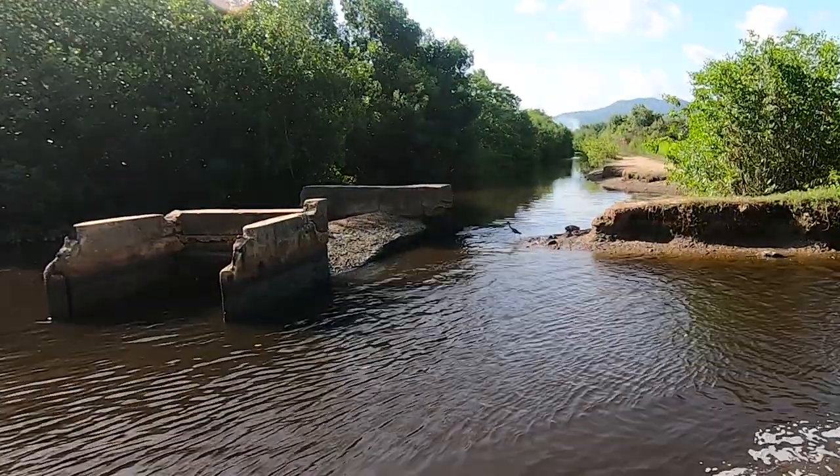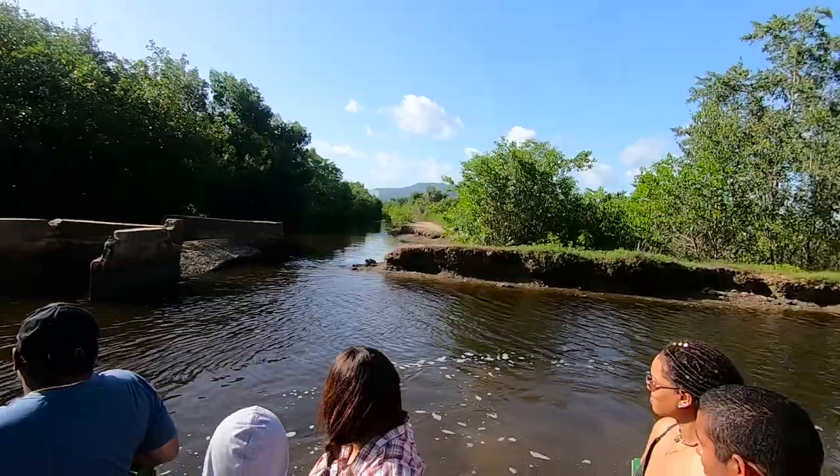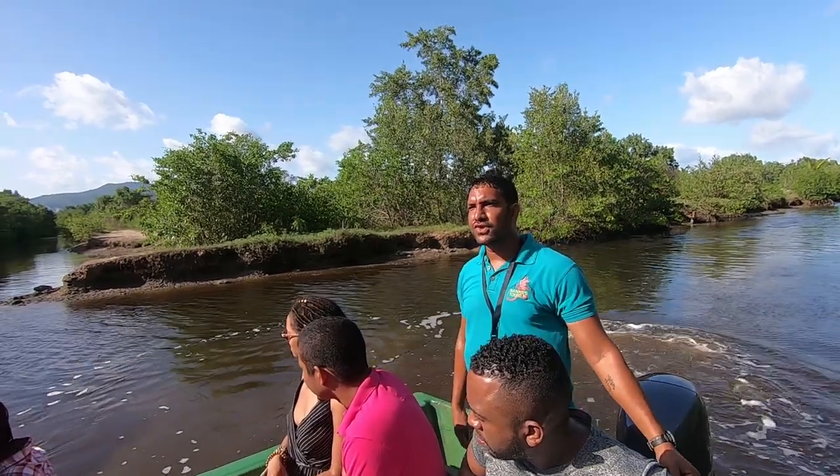So if you all look here, you will see this concrete structure to the right-hand side. This used to be an embankment long ago — it used to separate the fresh water from the salt water. Because of low maintenance, the embankment burst and now it became brackish water, which is fresh and salt mixed together.